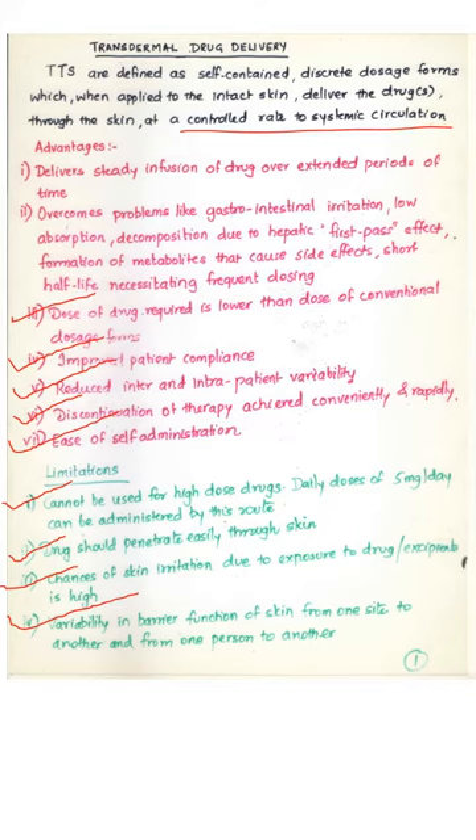Frequent dosing can be eliminated and patches can be designed for once or twice a day dosing by a transdermal patch. The dose of the drug required for a transdermal patch is much lower than the dose of the same drug in conventional dosage forms. Because of these reasons and ease of application, there is improved patient compliance, and because the physiology and structure of the skin is similar in all individuals, there is reduced inter- and intra-patient variability.